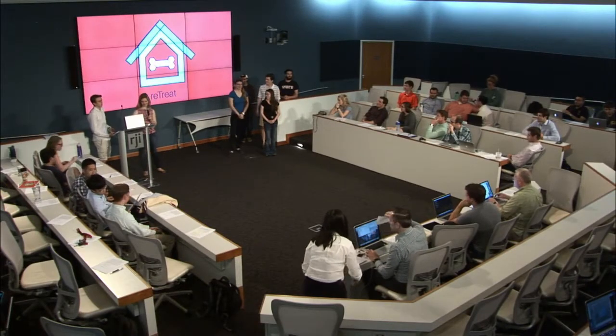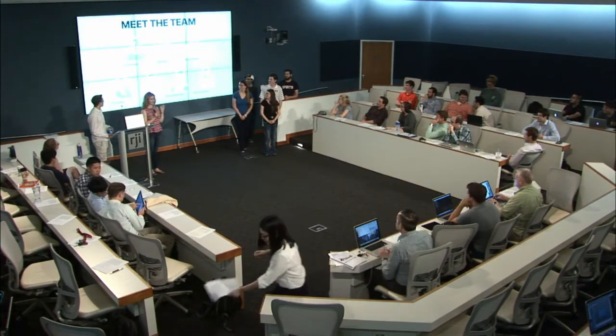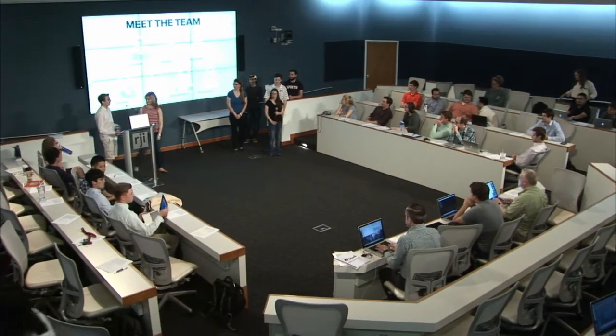Hello everyone. We are Retreat. I am Kelly, and I was one of the designers. I'm Erica, and I was one of the designers.